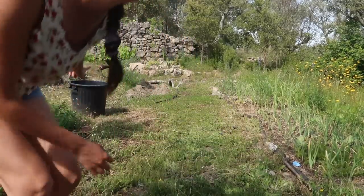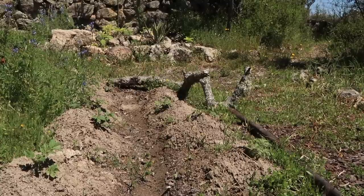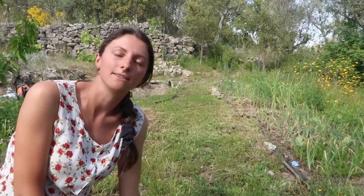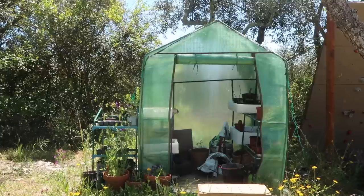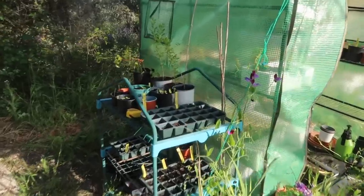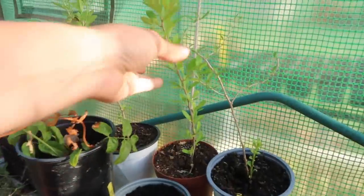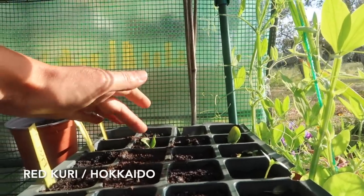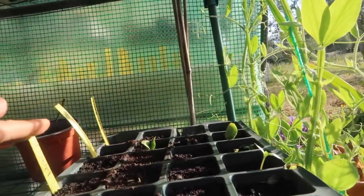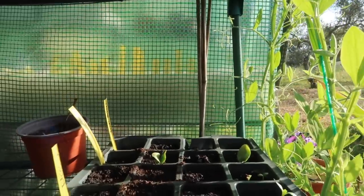I will quickly show you what is going on in the greenhouse. Out here we have tomatoes and lots of sunflowers in pots. And these are some goji berries I'd quite like to get in the ground. These are the red curry squash pumpkins. And then we've just got some zinnias just starting to come up here, and the Thai basil at the back is just starting to show through.